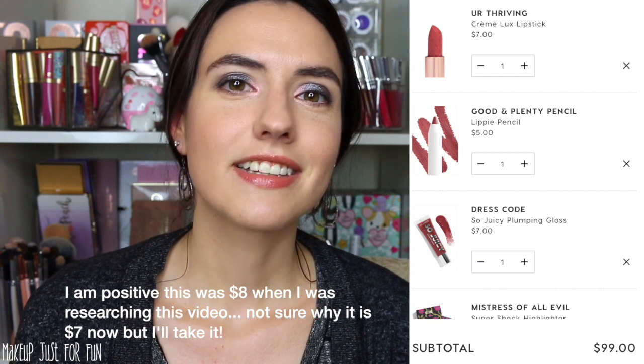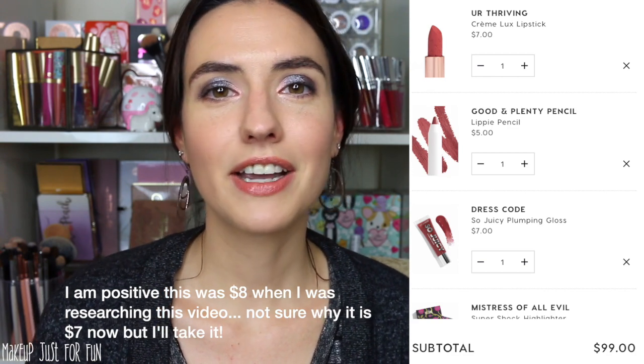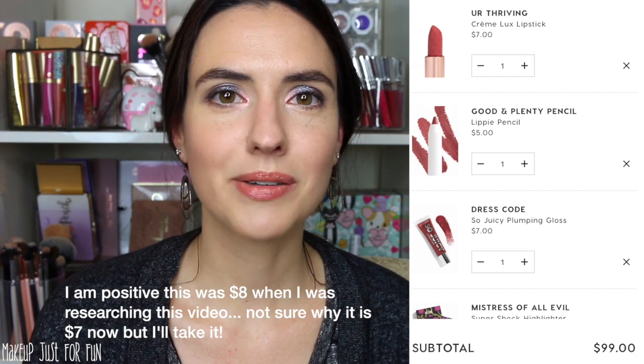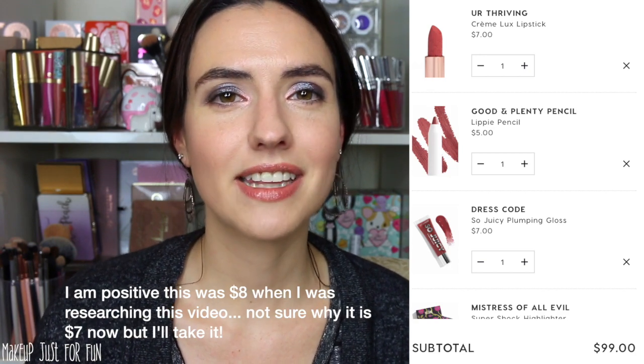My favorite Luxe Lipstick shade that ColourPop has come out with lately is this beautiful light coral shade from the Spring Collection called You're Thriving. I'm so surprised by how much I've enjoyed it because it's not typically the shade I go for, but that's kind of what I like about it. That one is $8 — it's the last item in my cart — and my cart came out to exactly $100 with 11 items.